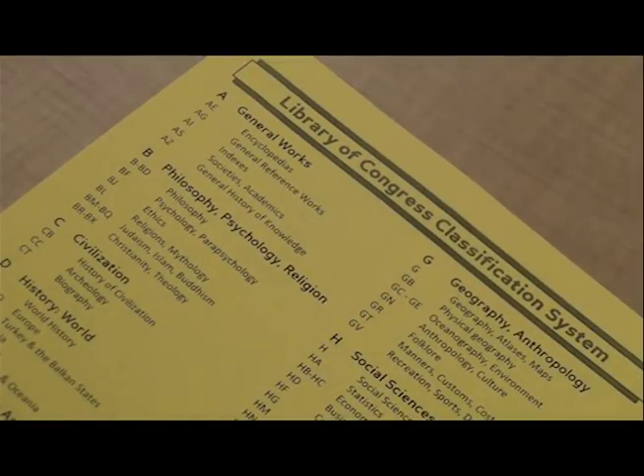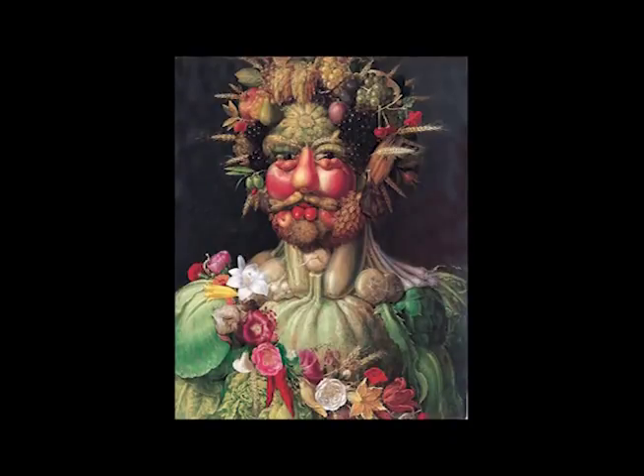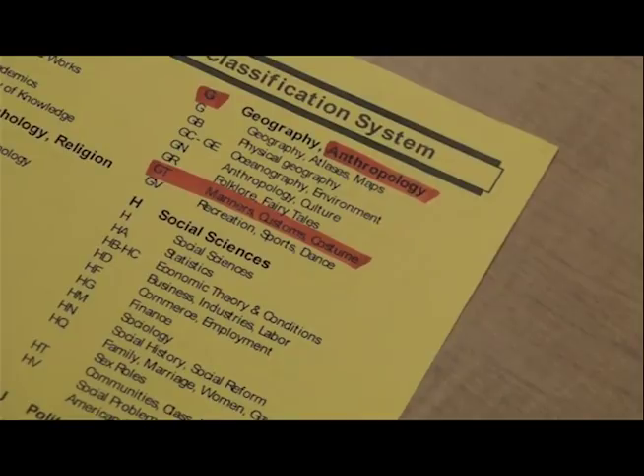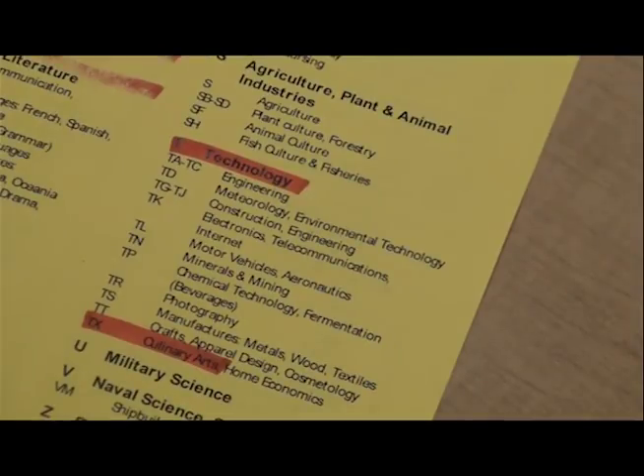Or you can browse our collection. We organize our books by something called the Library of Congress Classification. Our handout shows the broad subject headings. Say you're researching food — what aspect of food are you interested in? If you're looking for food as it relates to culture or society, you might look under Anthropology, Manners and Customs. Poverty? Try Social Sciences. Cooking? Check out Technology, Culinary Arts.